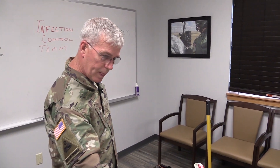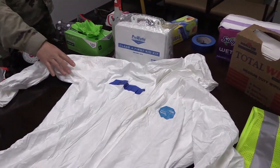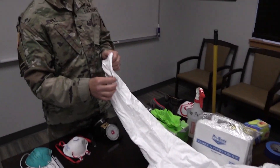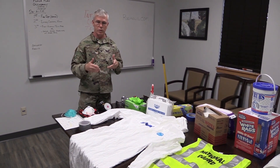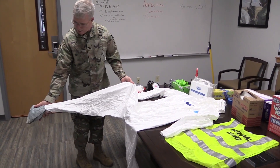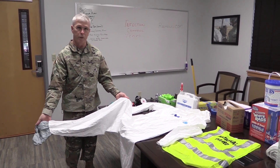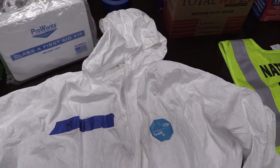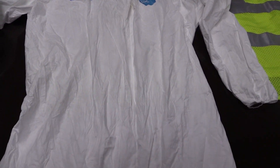Next is a Tyvek suit. There are several Tyvek suits out there. You're definitely going to want one that is coated. If you have one that's coated, you can use the individual decontamination process — you can spray it down, let it air dry, and reuse it. Some of the Tyvek suits we prefer have booties already built onto them and all of them have hoods. If you don't have booties on the ones that you order, make sure you order booties separately.